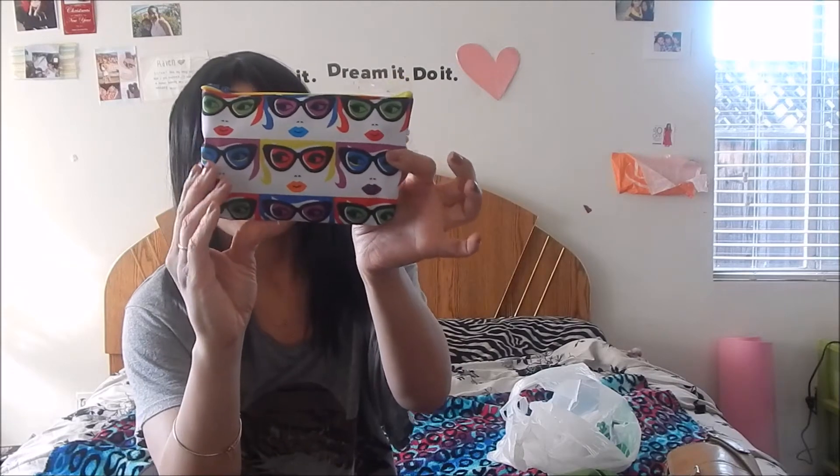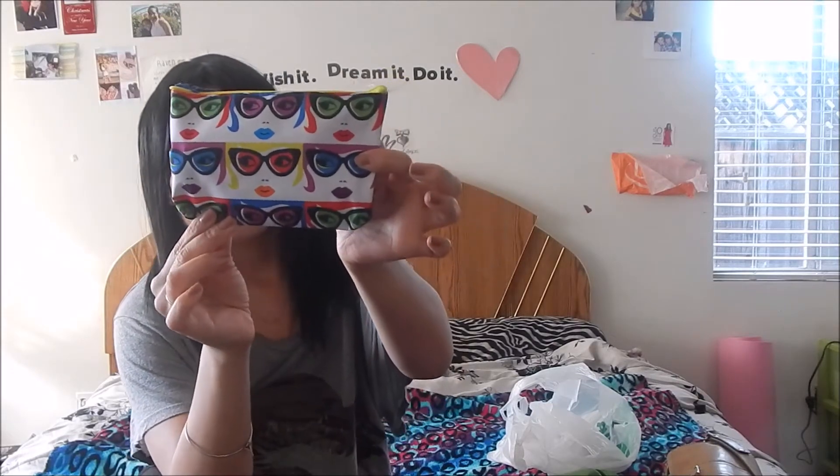Hi beautiful people, I'm so excited! First of all, if you recognize this, you already know what it is. The bag looks like this — so cute! And what I found inside made me so happy, oh my gosh, I really like it.